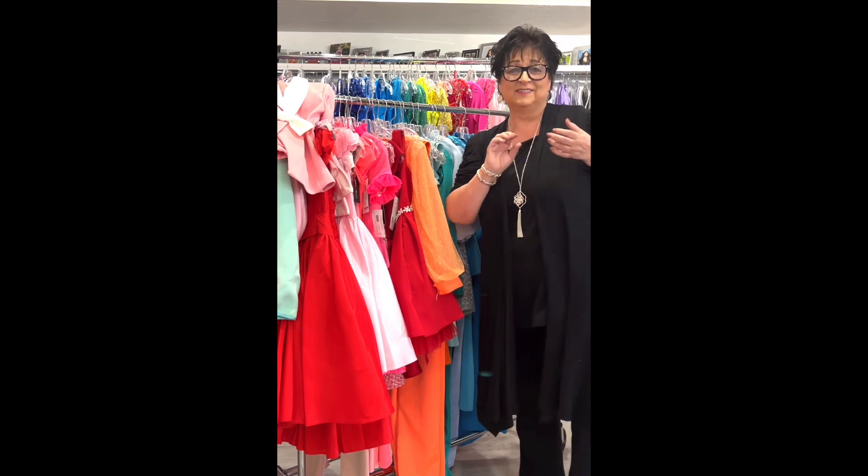Cute little party dress, little girls size 8 in red. The detachable belt almost looks like little butterflies — a little tie-on crystal belt. Size 8 in red, was $99, on sale for $35.